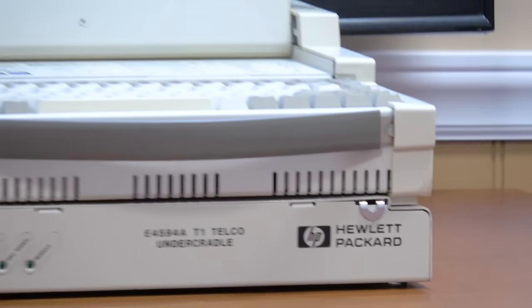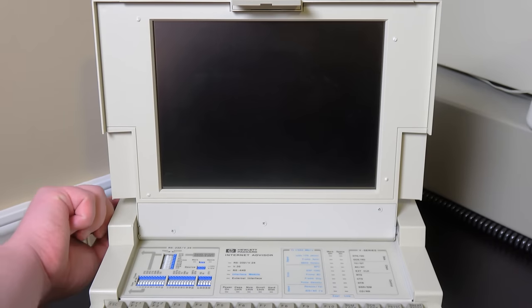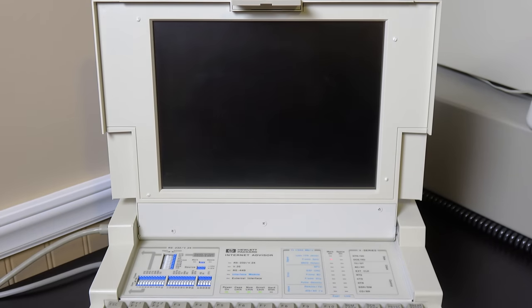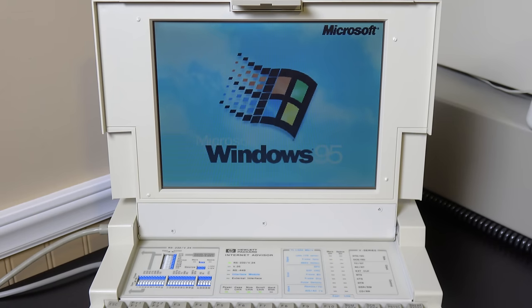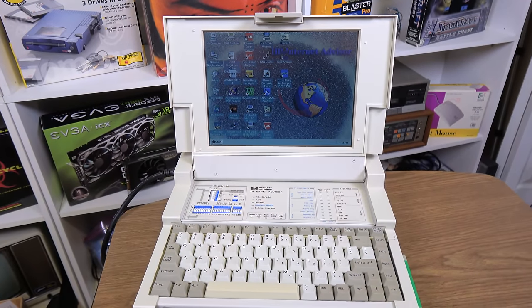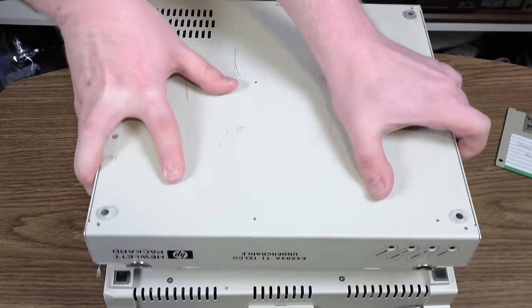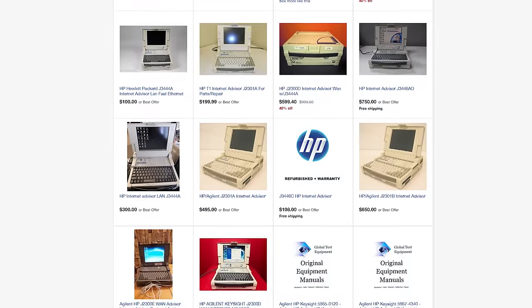What does all of this even do? Well, it is a 486-based computer, so it runs Windows 95, games, and DOS — it's just a 90s computer at heart. But it's got a bunch of specialty hardware and equipment that non-intrusively monitors and decodes WAN and LAN protocols by capturing packets. Basically, the Internet Advisor advises technicians about the Internet, and it's specialized using various undercradles like the T1 module in this case. Take that off, swap it out for other things, whatever you needed.